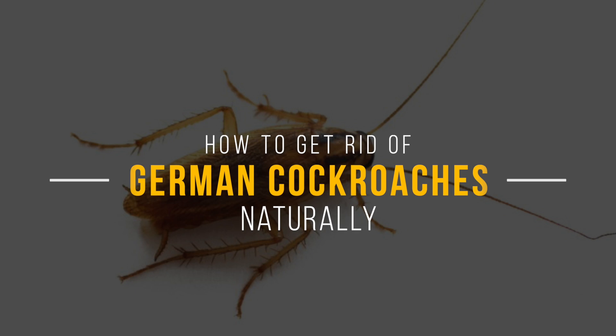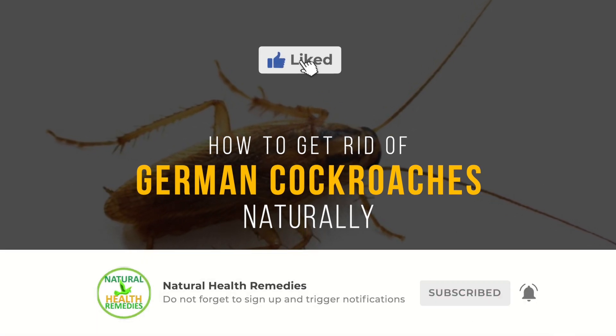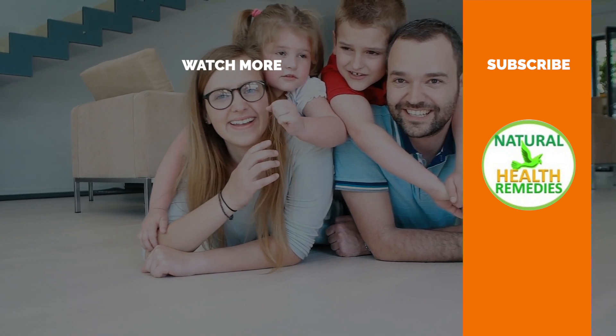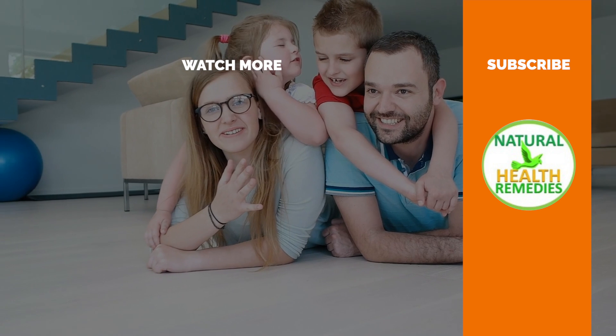I hope you have enjoyed this video. If you have, please subscribe to Natural Health Remedies, and don't forget to give this video a thumbs up. I'm sure you're going to enjoy the next video on how to use diatomaceous earth for pest control. Thanks for watching and bye for now.